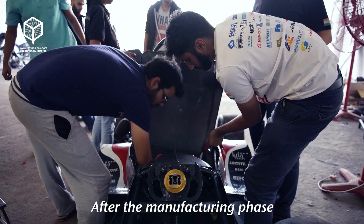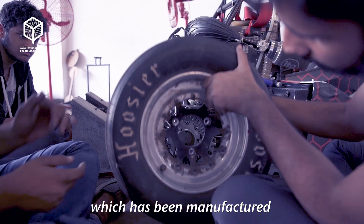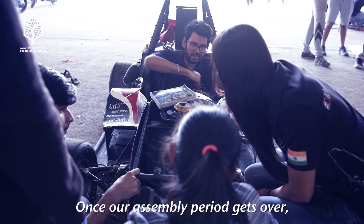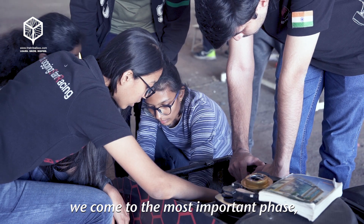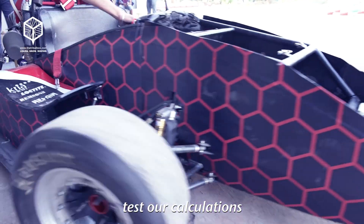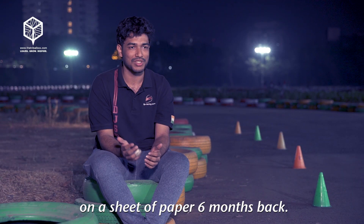After the manufacturing phase, we shift to something called the assembly period. The tech head is responsible to see that everything which has been manufactured in the last two months is assembled on the car and fits properly. Once the assembly period gets over, we come to the most important phase — testing. That is where we test our designs, test our calculations, and see how accurate we were when we were planning something on a sheet of paper six months back.